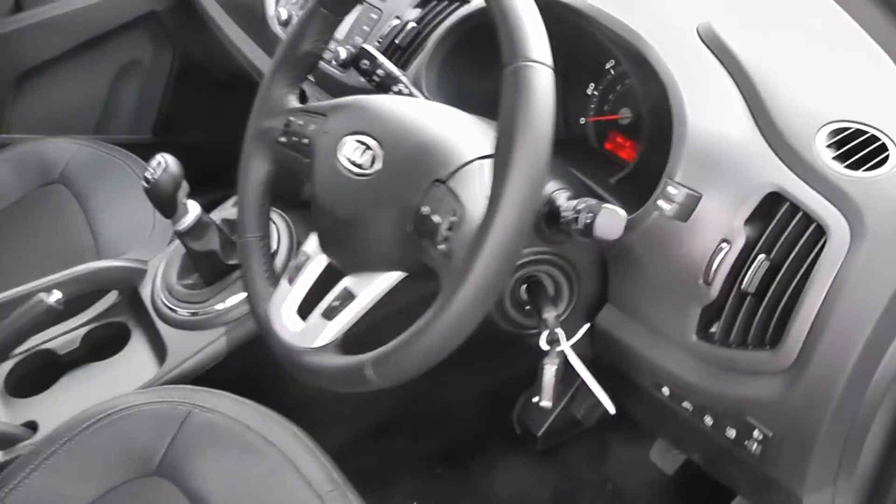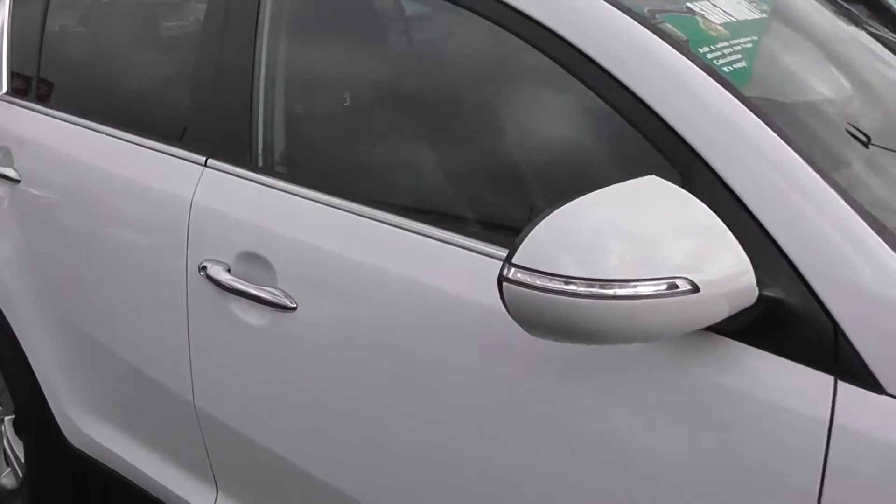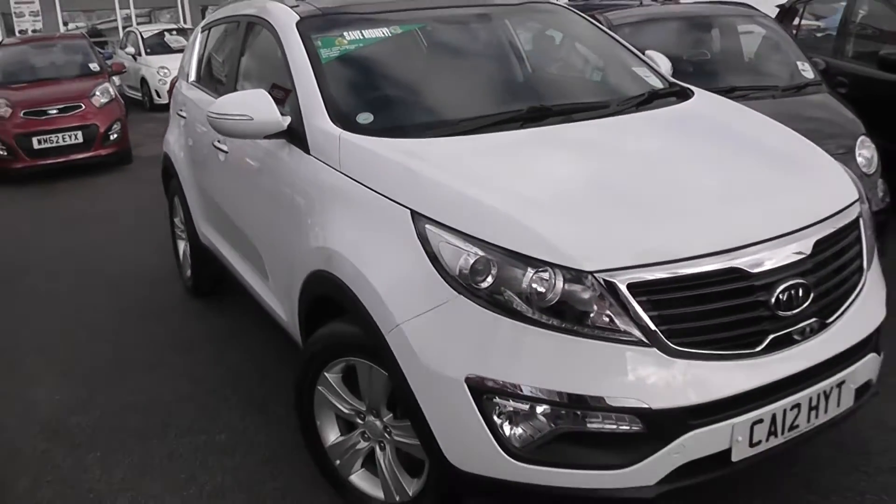There's obviously power steering in this car as well, and as you can see it's in very good condition inside and out — it's been very well looked after, with one previous owner. This car has a combined fuel consumption of 54 miles to the gallon, so it's very good with fuel.